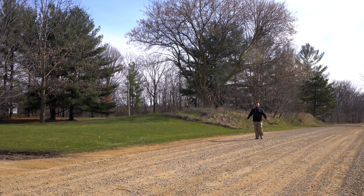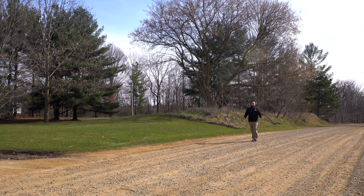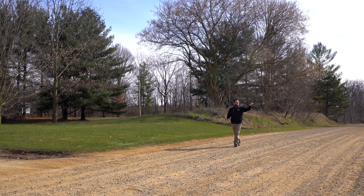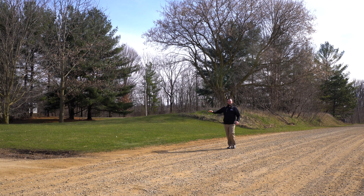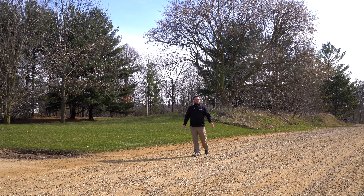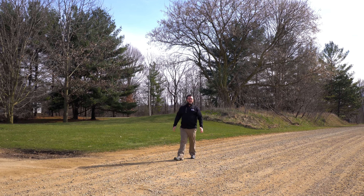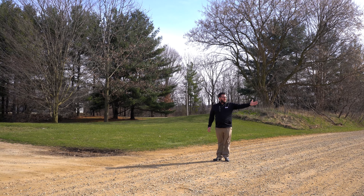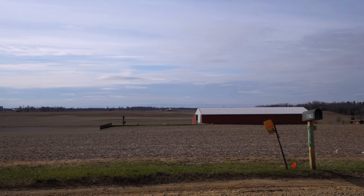Mark Deering here from RE-MAX. We've got another new listing for you. We are down here in Martin, just minutes off the highway — quick commute for either going to Kalamazoo or up to Grand Rapids. Country living at its finest. We're on a gravel road with very little traffic. You've got tons of rolling farmlands across the street where you can see literally for miles.